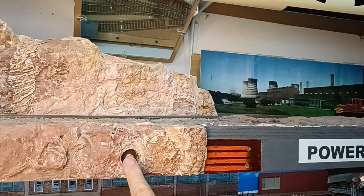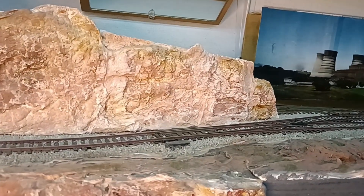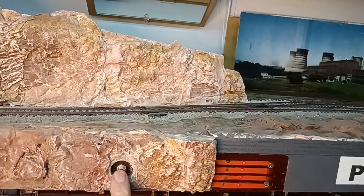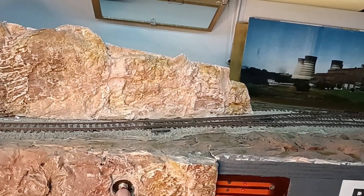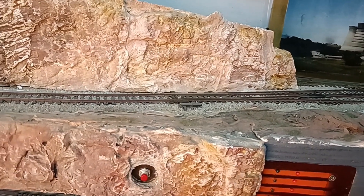The button is hidden in the mountain face to operate the turnout when you need to manually operate it. Otherwise it's operated by the DCC controls from the Z21 app either on a tablet or on the smartphone that I use as a mobile controller or walk-around throttle.